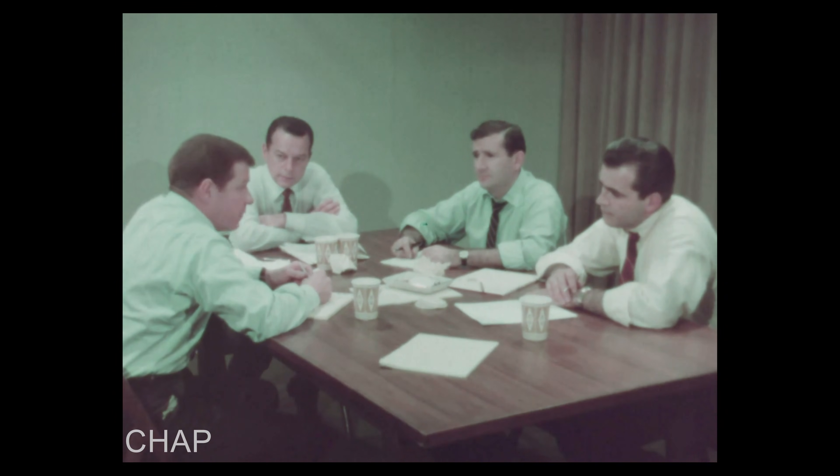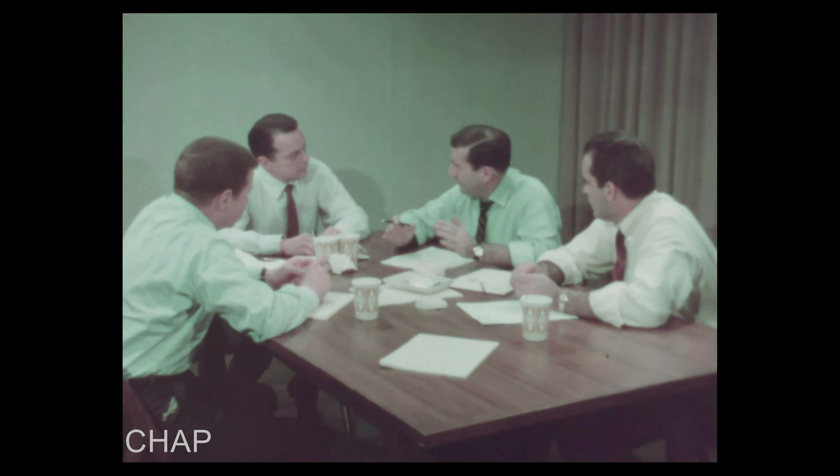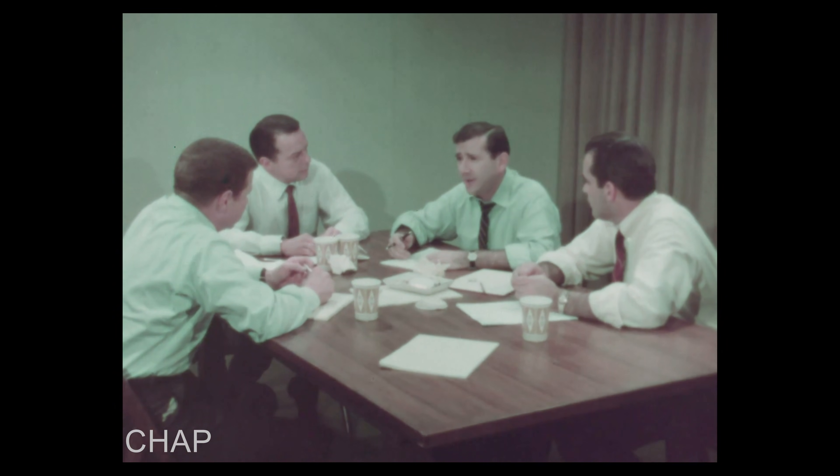We've got our story down, Pat. Let's take another approach and show some people who have successfully entered the world of optical character recognition. This isn't a tomorrow world — it's here today.